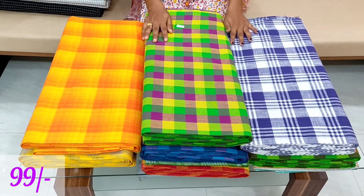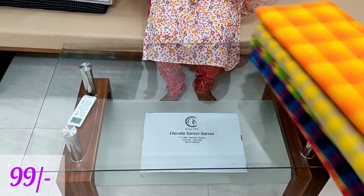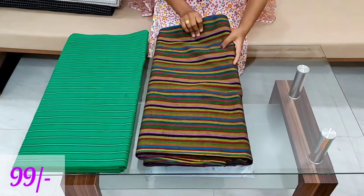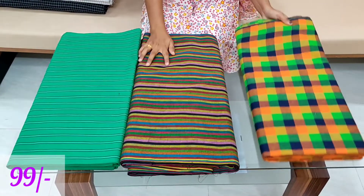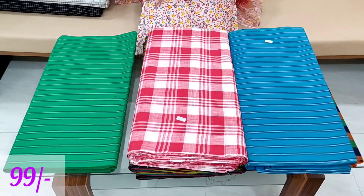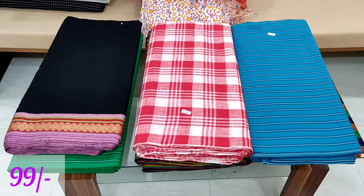Bulk purchase is available at 10 meters. Each one meter cost is 85 rupees. The price is very reasonable. The cloth is outstanding and very flexible. The price is 99 rupees, and colors and combinations are available.